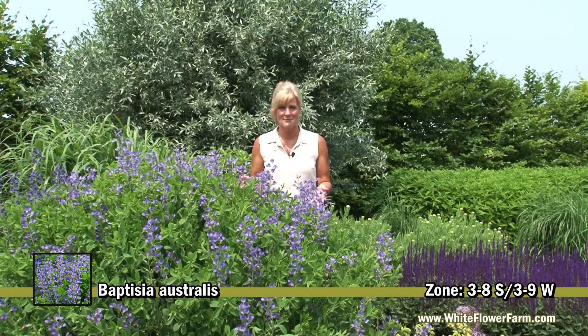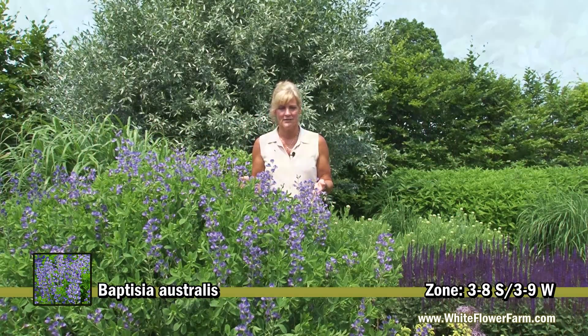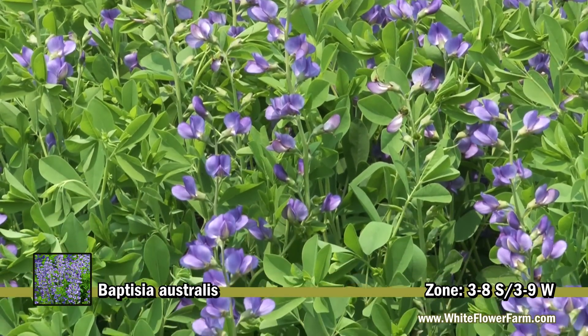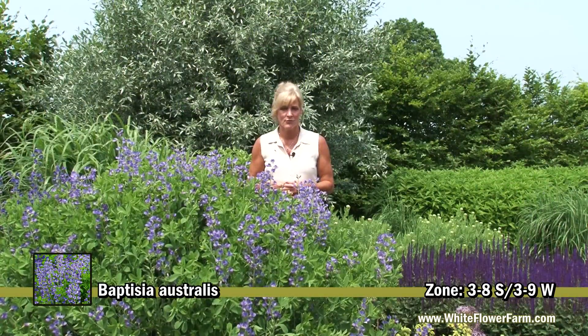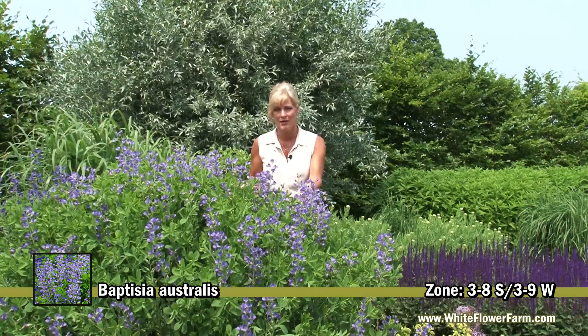This is a beautiful specimen of Baptisia australis, the wild indigo. It was the 2010 perennial plant of the year for many reasons, one of which it thrives in a moist soil and a full-sun location and has beautiful pea-like blossoms.